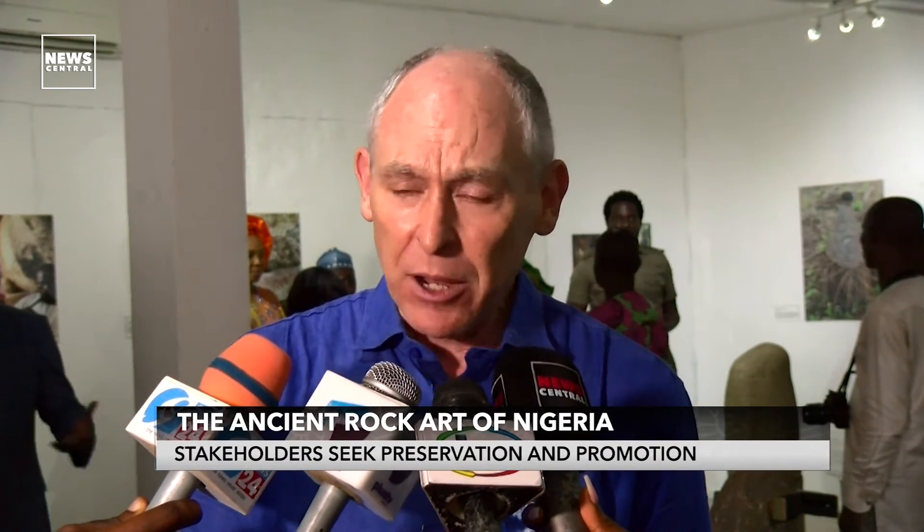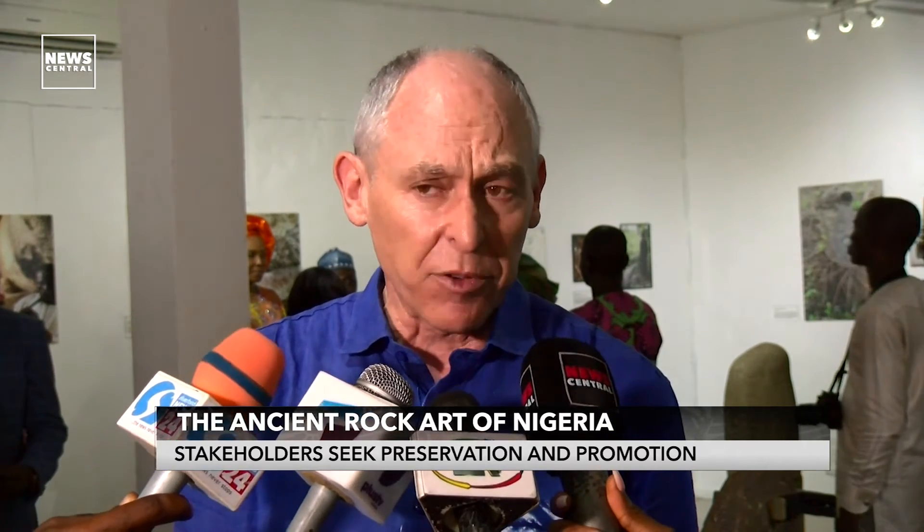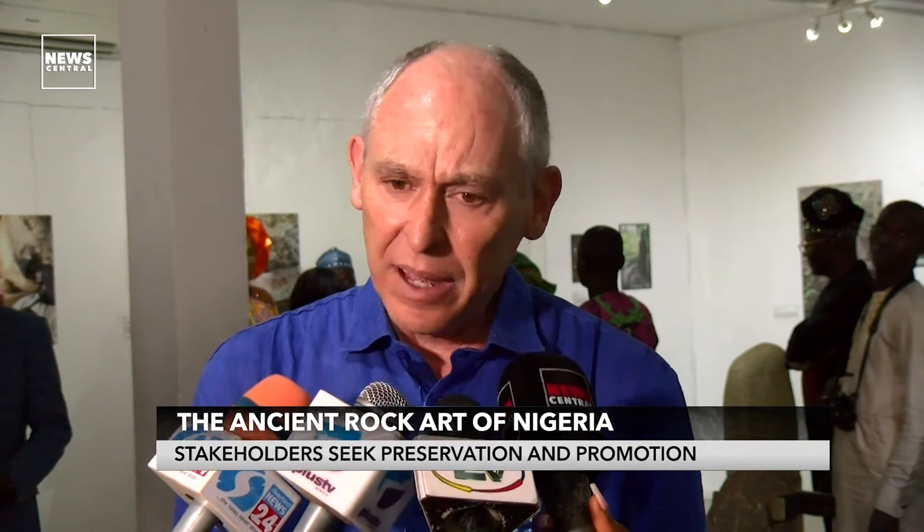We've been working on this project for two years, documenting archaeological sites in Cross River State, the monoliths that you see in the exhibition, and then paintings in Jagawa and Bauchi states. Over two years, we've spent several months in the field doing photo documentation and 3D documentation that we've been bringing together. Researchers at the University of Calabar and Amadou Bello University have been putting this information together.